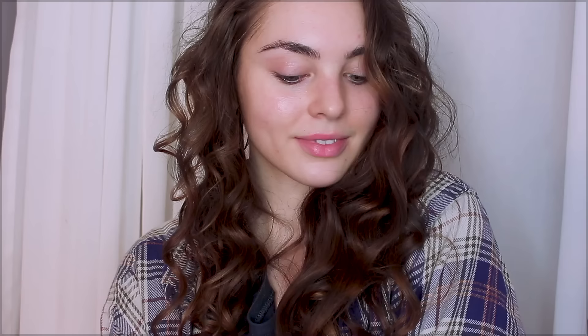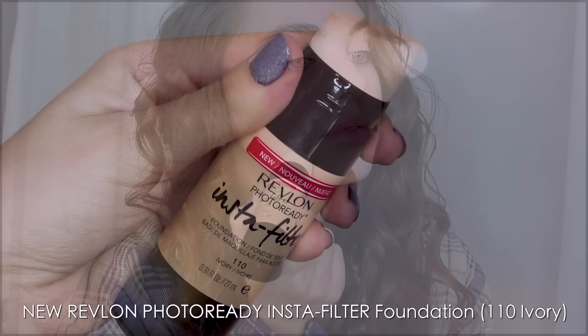On moisturized skin, let's add a baby smooth base with Revlon Photo Ready Primer Collection. Next up, we're going to sparingly use the new Revlon Photo Ready Insta Filter Foundation. This has medium, buildable coverage and all-day wear. You can use the built-in blender for on-the-go. I'm just using my fingers to really blend and apply a very thin layer, then building up on areas I need more concealing. This foundation evens and smooths your skin tone, leaving you with a fresh-faced natural finish, which is perfect for this Effie look.